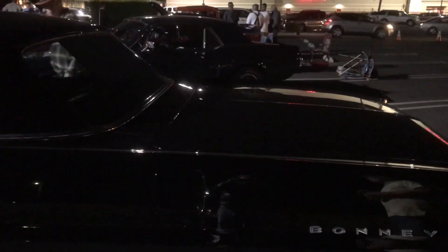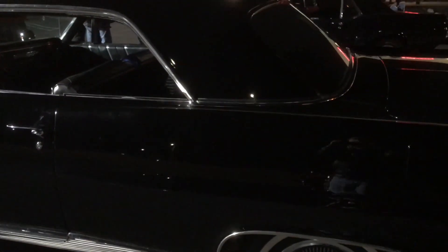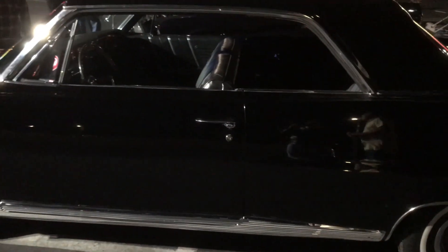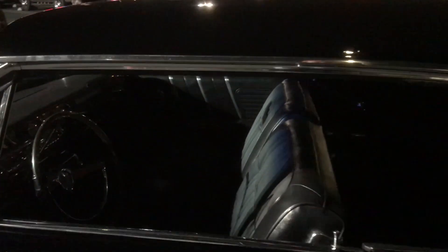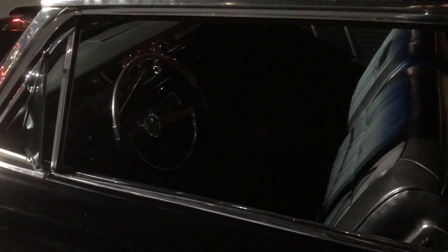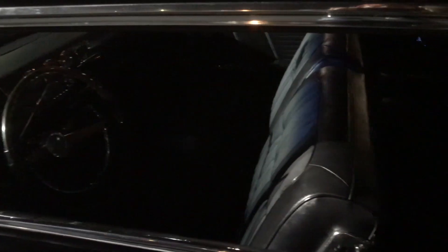It's a 64 Pontiac Bonneville, 389. Has it been repainted or is that original? The roof has been repainted — when I bought it, it had one of those big CB antennas in the middle of the roof. The interior is all original — no way, really, even the carpets?